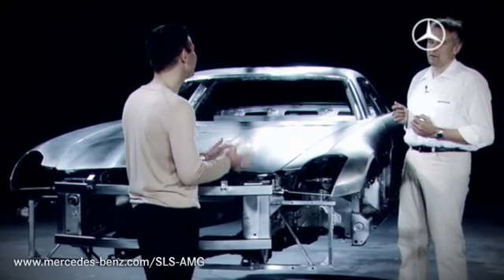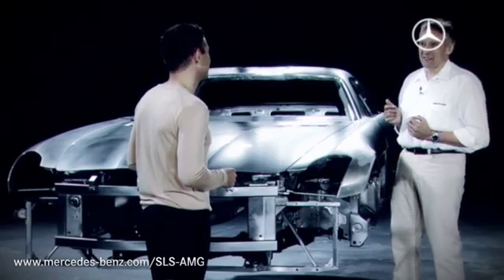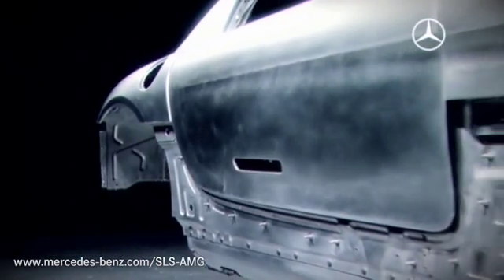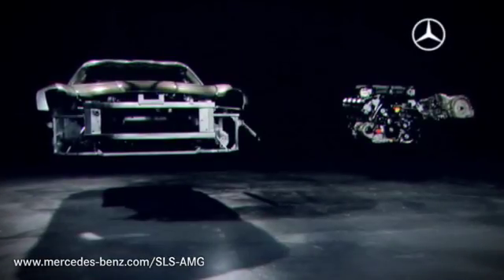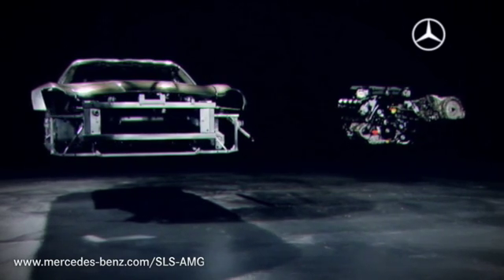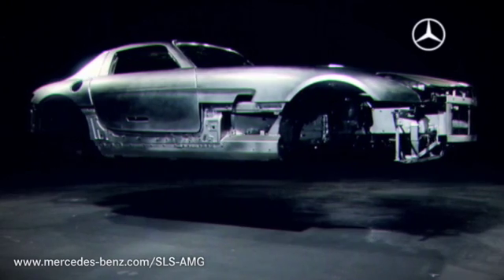Therefore, weight isn't just a bad thing then? No, weight used in the right place is actually a very good thing. The SLS AMG does conform to the laws of physics then, after all. Even so, you're still left with the question: is it still a car?